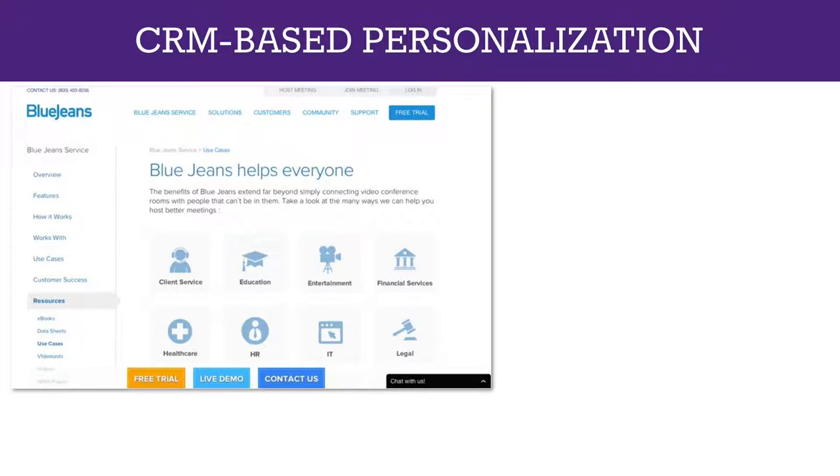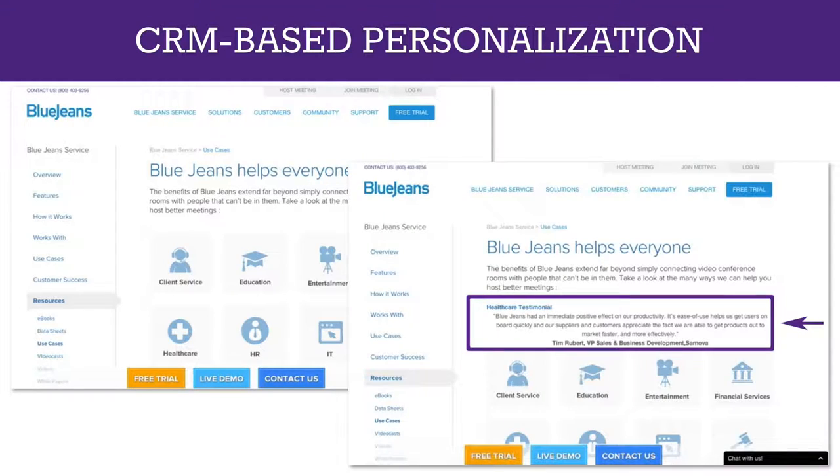If you're running a marketing automation system, you can likely do CRM-based web personalization — personalizing based on a visitor's record in your marketing database. Here's an example from Marketo's real-time personalization product in a case study for a company called Blue Jeans, which sold to a variety of B2B organizations. Blue Jeans was able to personalize the web experience when they identified that an incoming visitor was in a particular industry or vertical in their database — for example, displaying a healthcare testimonial for someone identified as being in the healthcare industry. You can match on any attribute in your database, including persona, industry, or job title.